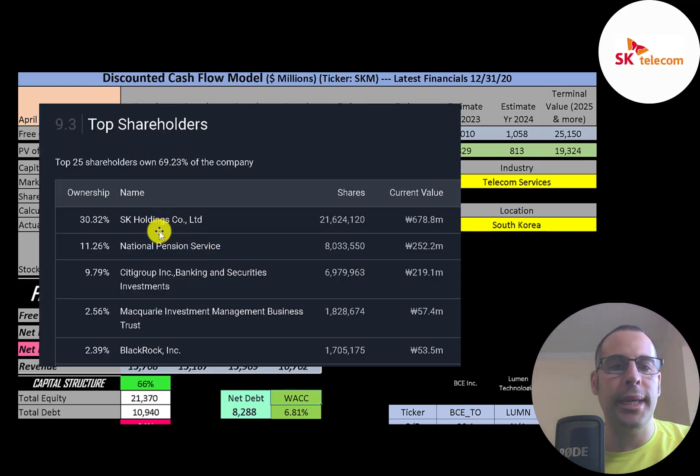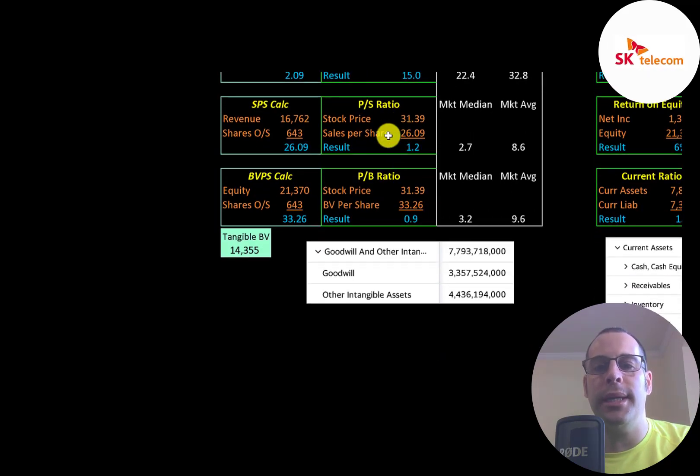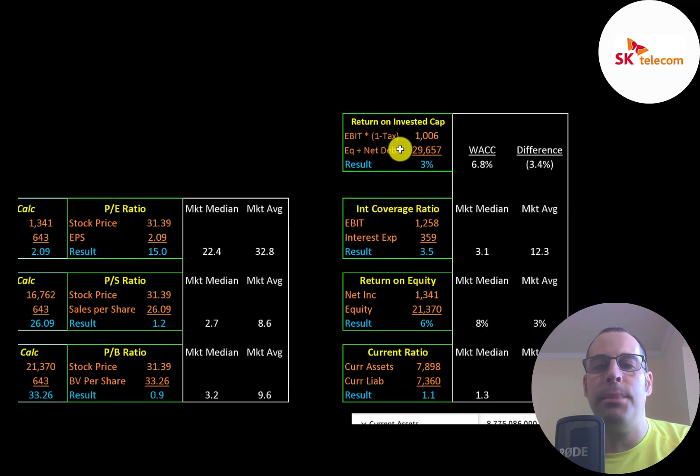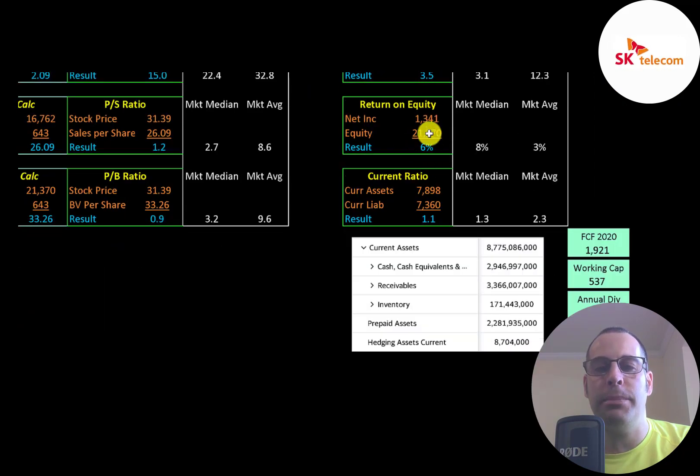The biggest shareholder is their parent company SK Holdings at 30%, followed by National Pension, Citigroup, Macquarie, and BlackRock. Looking at financial ratios: the average market P/E is 33 and the median is 22. SK Telecom's P/E is 15.0, meaning investors pay $15 for one dollar of earnings. They also have a good price-to-sales ratio of 1.2 and a price-to-book of 0.9. Their return on invested capital is only 3%, interest coverage ratio is 3.5, ROE is 6%, and current ratio is 1.1.